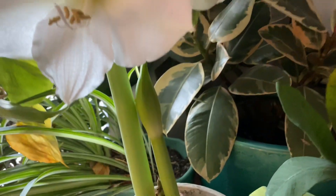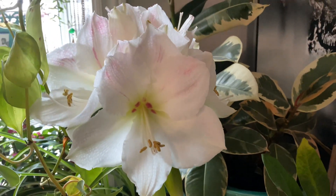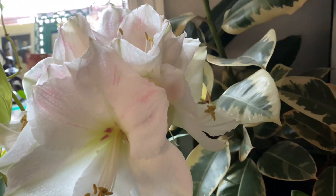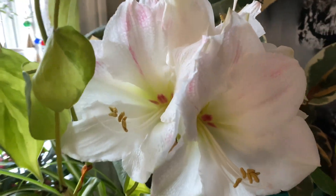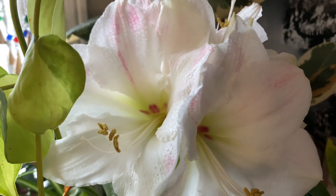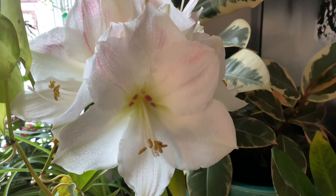Here is another bud that is about to open, and this is the one that is blooming today. There are about five flowers in this cluster here and they are just stunning and beautiful — really happy to see them on a snowy day.